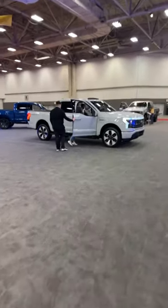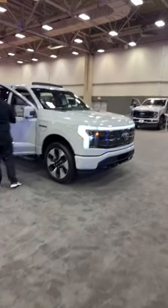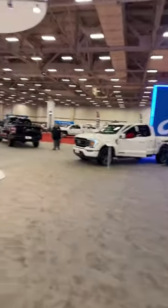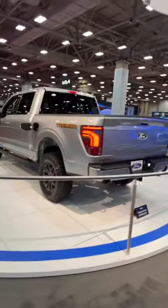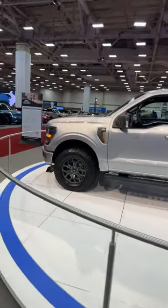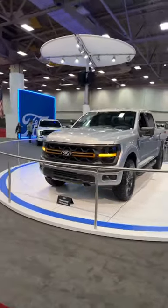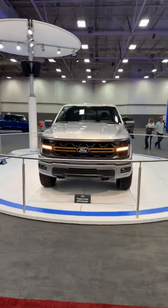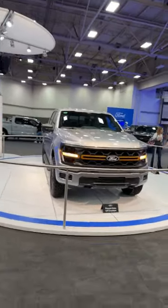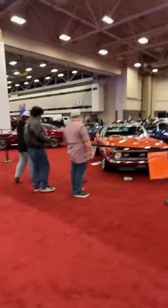The 2024 F-150 also gets a new all-digital interior — full digital gauge cluster and full digital screen. No changes to the F-150 Lightning for 2024, which already had distinct exterior styling and a full digital gauge cluster regardless of trim. There are outgoing 2023 models here; this is the only 2024 on the show floor. Really like what Ford is doing by simplifying their lineup to maximize profits.